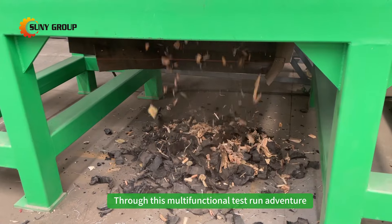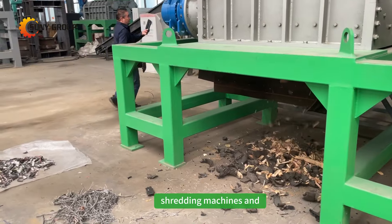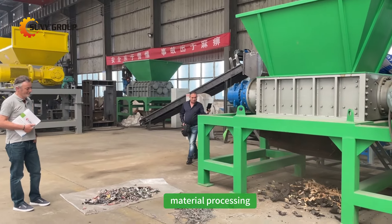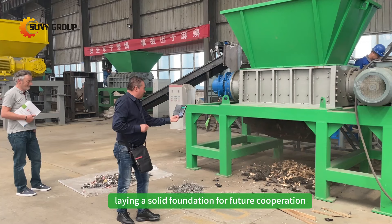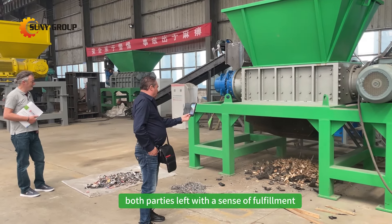Through this multi-functional test-run adventure, Sonny showcased their company's diverse range of shredding machines and efficient processing capabilities. They successfully addressed the challenge of waste material processing for the visitor, laying a solid foundation for future cooperation. As the trial concluded, both parties left with a sense of fulfillment, knowing they had witnessed the future of waste management in action.